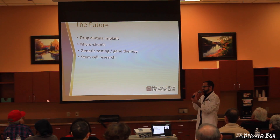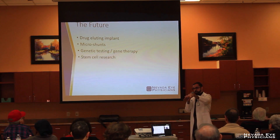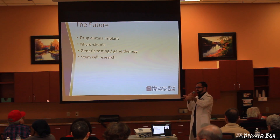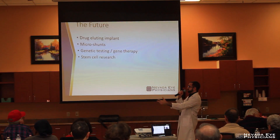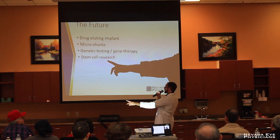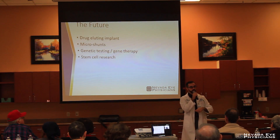And lastly, stem cell research is something that's going on in a lot of fields. Glaucoma is a progressive disease that damages the nerve of the eye, and as you know, nerves don't really regenerate very well. Any damage that's occurred from glaucoma we cannot get back. So if we can use stem cells to regenerate the nerve, that would be a potential cure for the problem that we have.